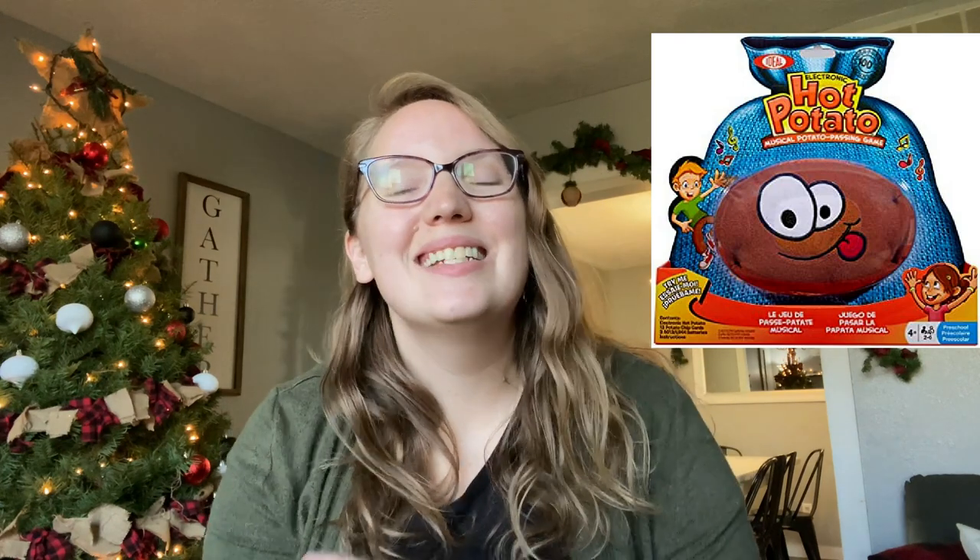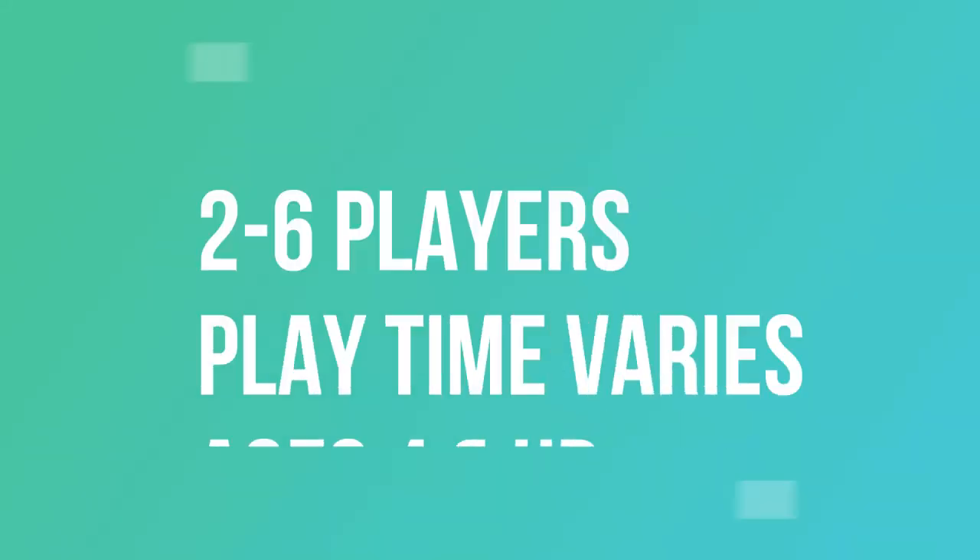Another great one for younger kiddos is Hot Potato. Essentially it's your traditional game of hot potato — there's a fun little potato with a voice box inside. You squeeze it and it starts the timer, and you toss the potato back and forth. Whoever the song stops on is out. What I like about this is it doesn't require anyone to be DJing — the kids can play it themselves. My kids range in age from 13 down to four, so anything that brings the whole family together is always a fun one.